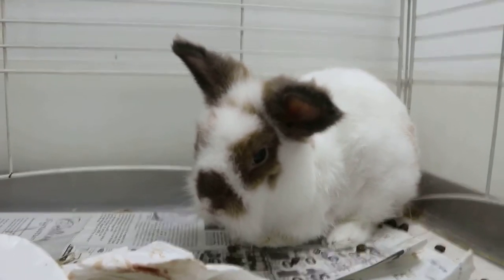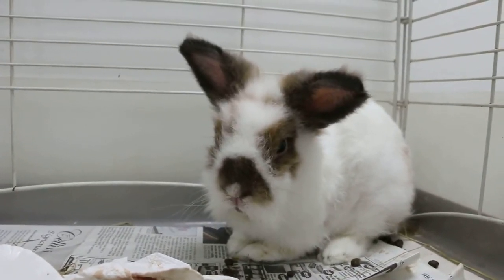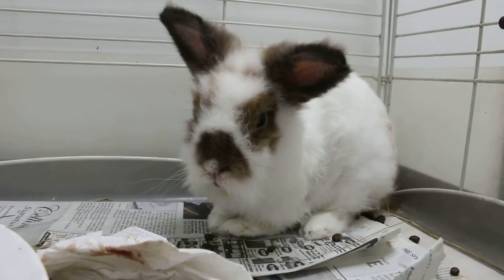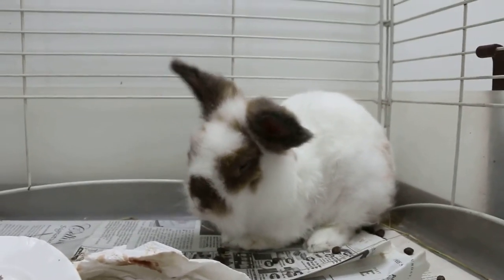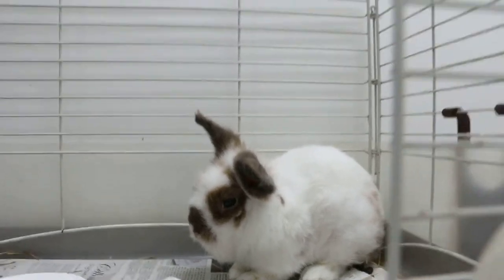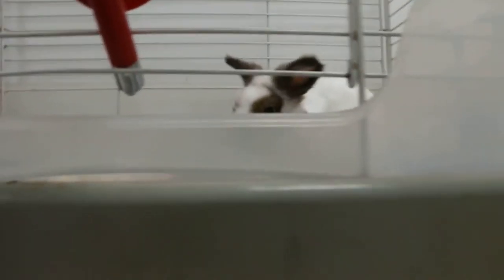He should be putting on weight now since the front teeth were causing him difficulty in gripping the food. There are more stools here — more stools — and he just passed urine.